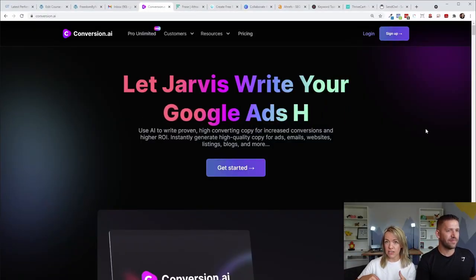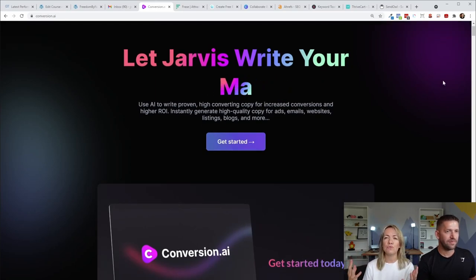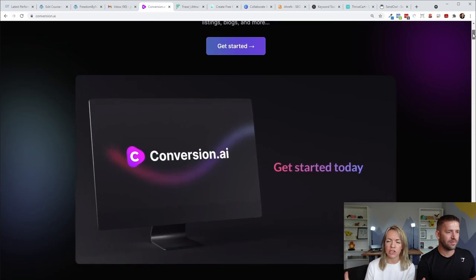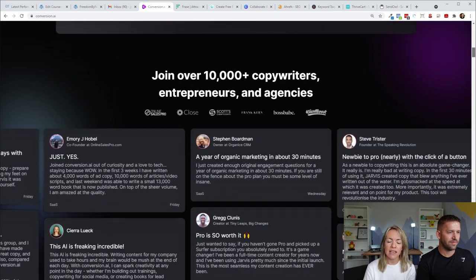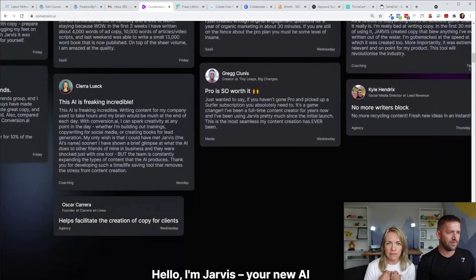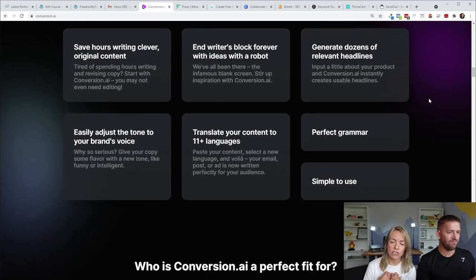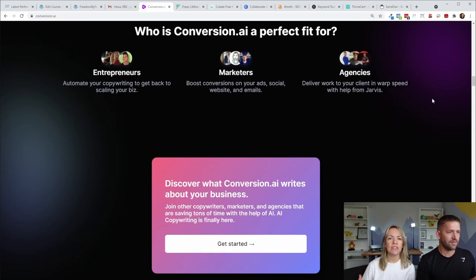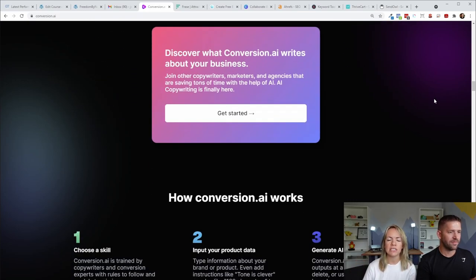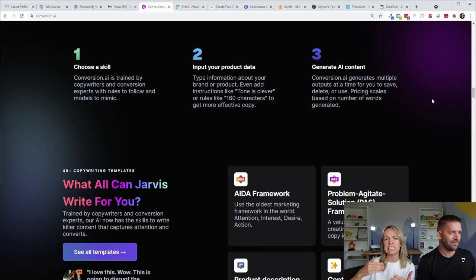The first tool we're going to cover is called Conversion.AI. All the links to the tools are below if you'd like to use them — they're our affiliate links and we really appreciate it, it doesn't cost you anything extra. This tool helps you actually create content. I personally love using it because I always get stuck writing blog posts. It can take me up to three or four days to finish a 2,000 word blog post because I'm just not moving forward, I don't have any ideas, I get stuck.